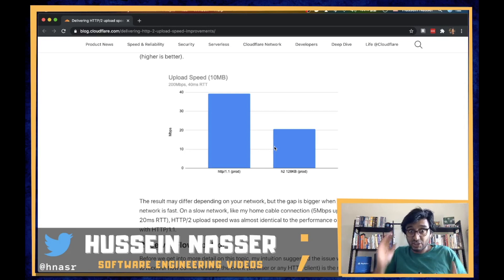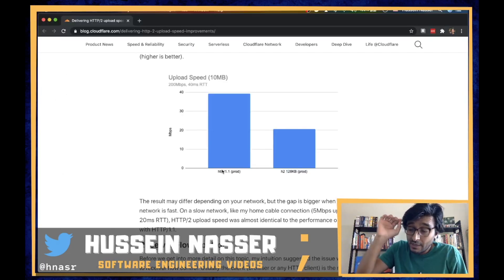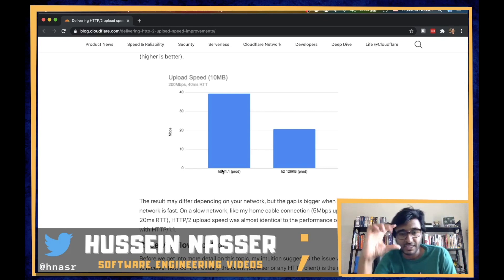The operating system — Linux, Windows — deals with this flow control at the OS level. It assigns a buffer and increases it over time as the server and client agree on window sizes. With HTTP/1.1, the connection hijacks the whole TCP connection — there's no multiplexing. When you have a TCP connection with an HTTP/1.1 client, that's it — one request at a time on that connection.